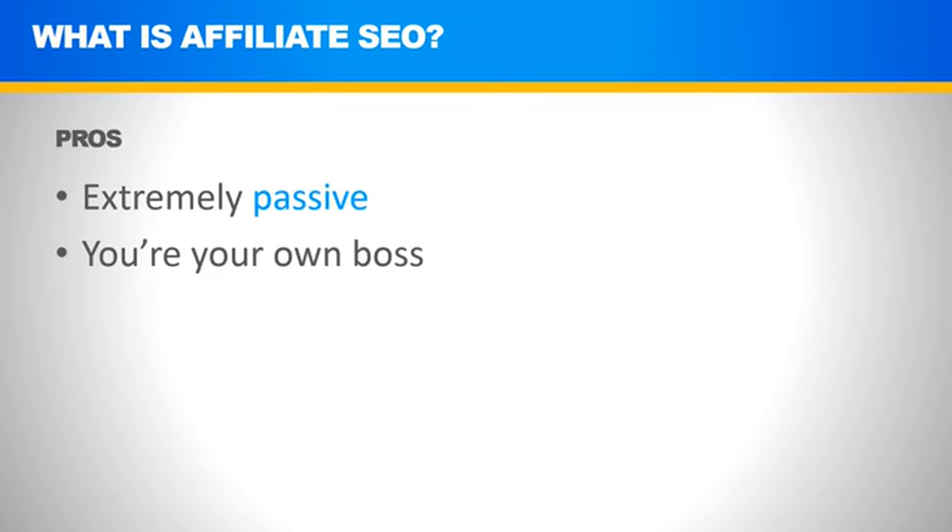On top of this, you become your own boss. The sky's the limit — there's no limit on how much you can make with affiliate SEO. If you want to work more and push harder and make more money, that's completely up to you. But if you want to take a trip and travel around for a while, that's also up to you. This is what's earned for you with the passive aspect of affiliate SEO.